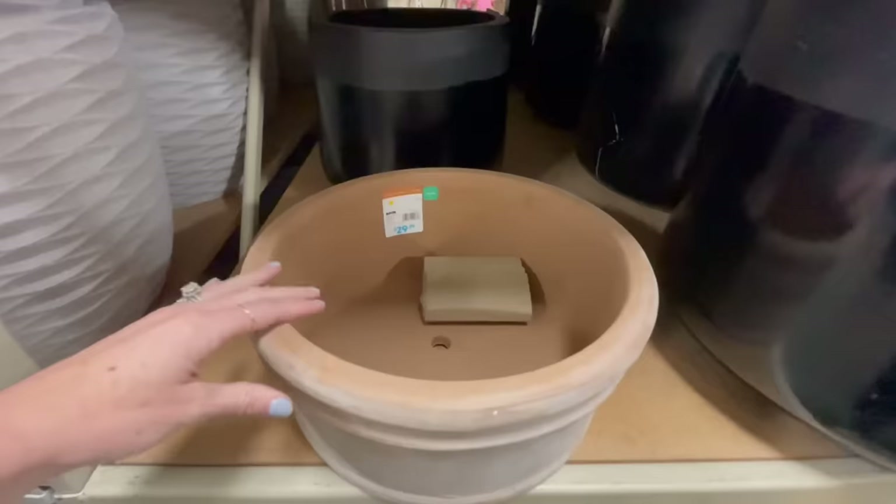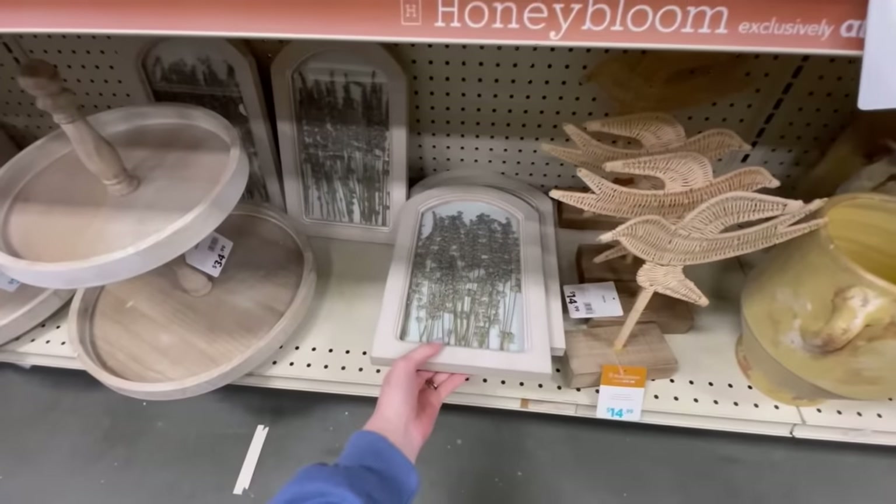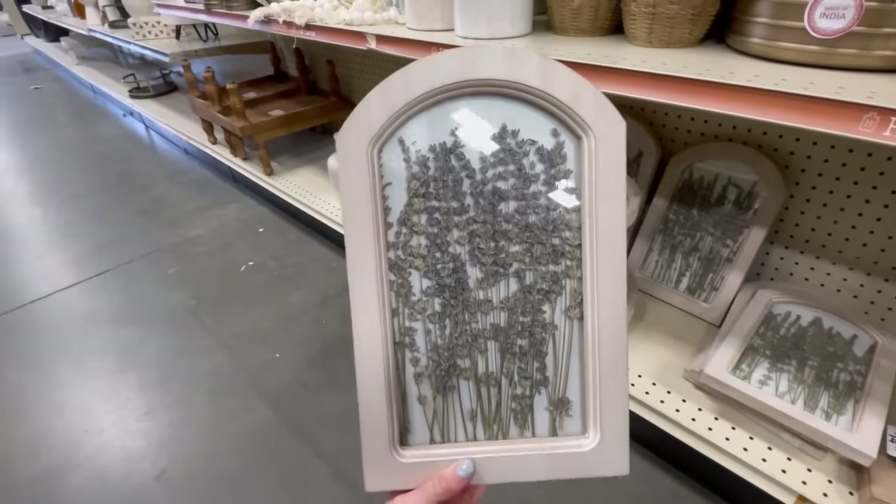Hey everyone, it's Jenna — welcome or welcome back to my channel. In today's video we're heading to At Home and I'm going to do a little shop-with-me, pointing out pieces that will really elevate your space and give it more of a high-end feel. At Home is great because they have affordable pieces with a designer feel. I'll highlight the ones that look professionally styled, then we'll come back home for a haul.